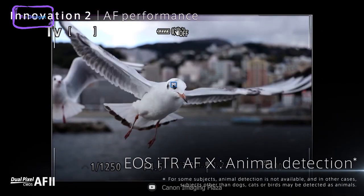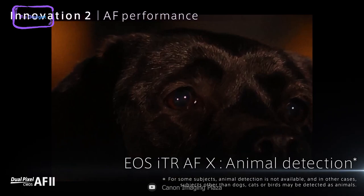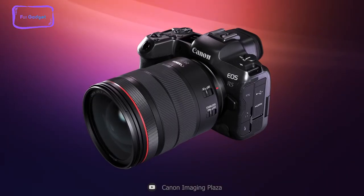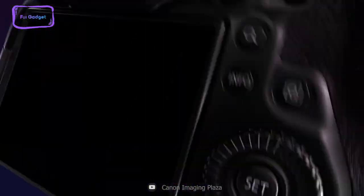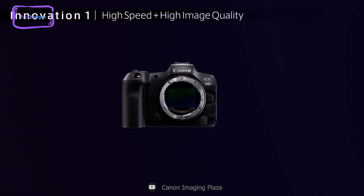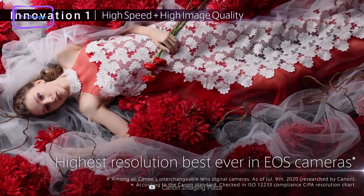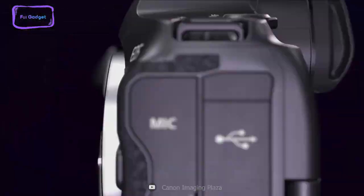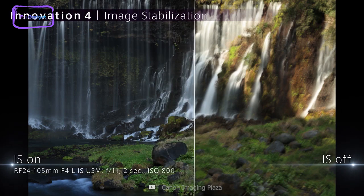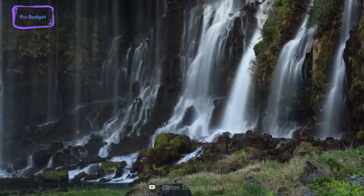As a wildlife photographer, you understand the importance of having a camera that can capture every detail of your subject, no matter how fast or fleeting their movements may be. That's why the Canon EOS R5 is the perfect tool for your craft. Featuring a 45-megapixel full-frame CMOS sensor, this camera delivers stunning image quality with every shot. Thanks to the DIGIC image processor and an ISO range of 100 to 51200, you can capture crystal-clear images even in low-light conditions.